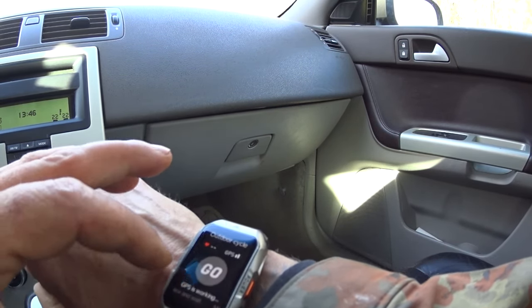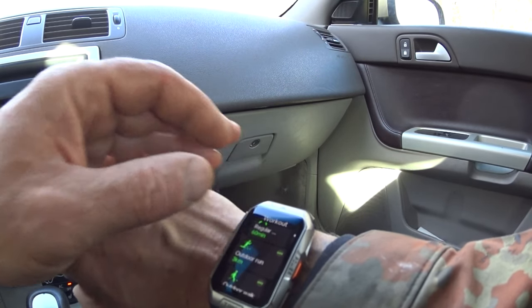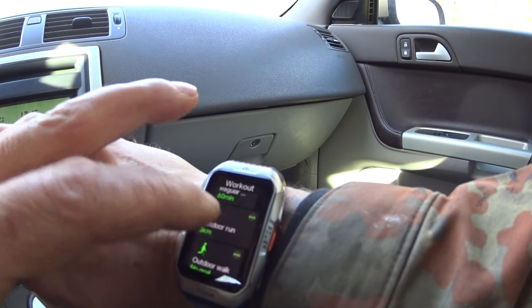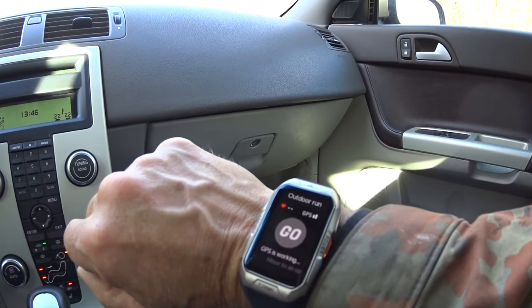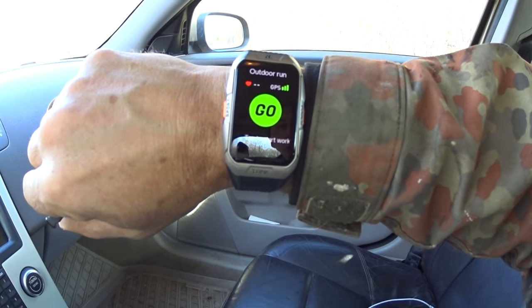Outdoor cycle — we don't want an outdoor cycle. Regular exercise is what I use, and the outdoor run. Three kilometers is already programmed. GPS is working — when it gets green, it's ready. GPS function is actually pretty awesome. It's ready — tap to start.